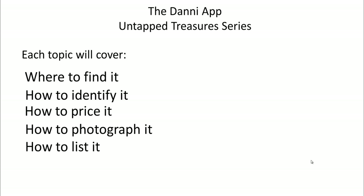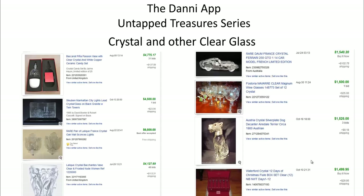We'll cover keywords to use, how best to describe it, what's going to allow you to value it higher than most other types of glass or even higher than other sellers doing the same type of glass, and how to package and ship it - always a scary thing with glass.